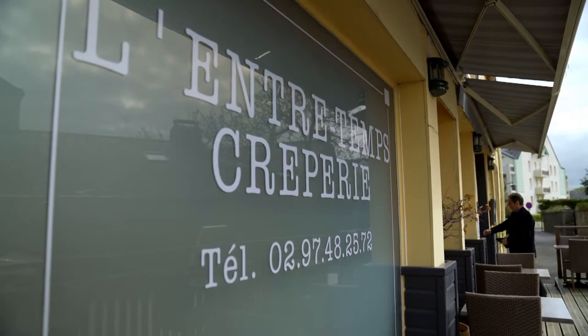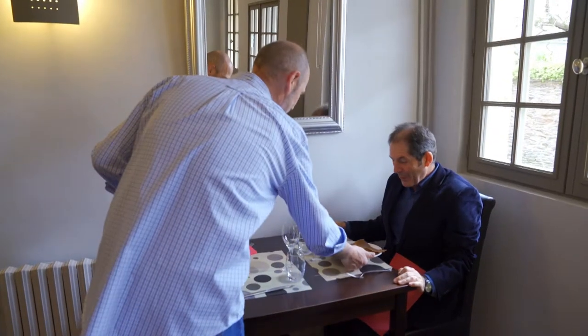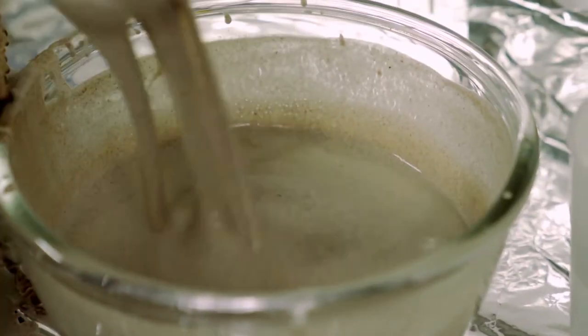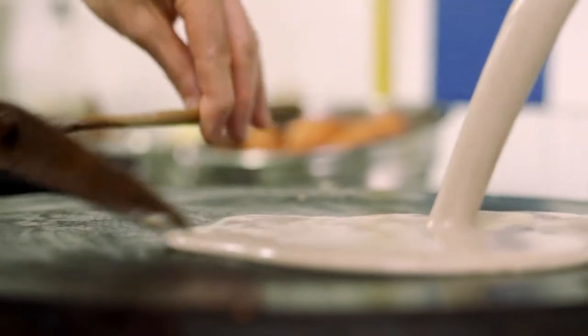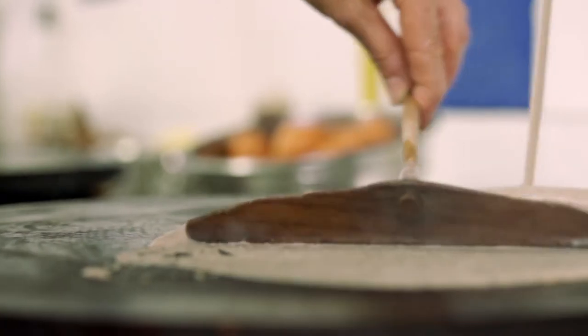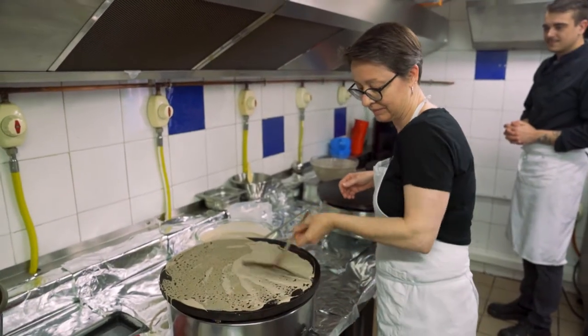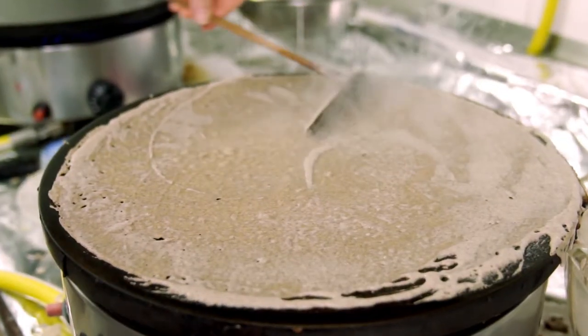The typical regional restaurant is called Crêperie and serves Galette, the most famous Breton specialty. It is a savory pancake made with buckwheat flour. It requires experience to prepare it well, to spread the batter thinly and cook it until crispy.